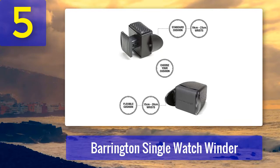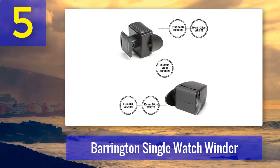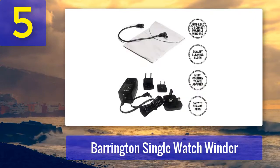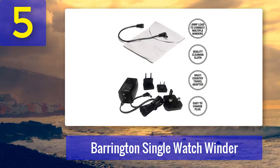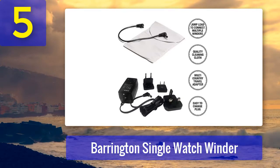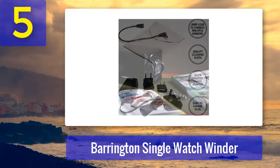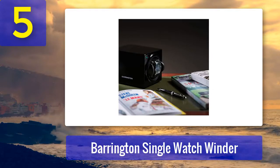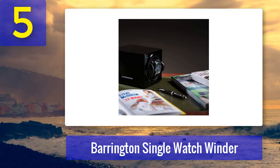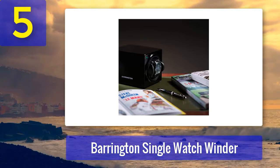The rotation can be set to any of the following three directions: clockwise, counterclockwise, and bi-directional. With flex and standard cushions, both small and large watches should have no problem fitting on this winder. Lastly, the Barrington single watch winder does not have a glass window, which protects your watch from incidental damage. Best for expanding watch collections and keeping all your watches wound.